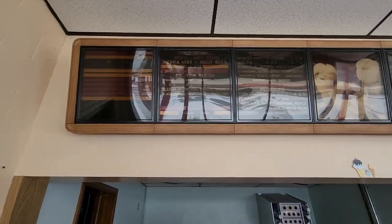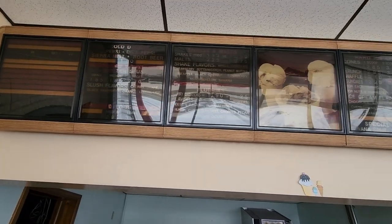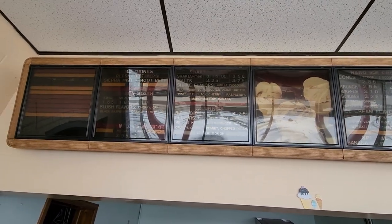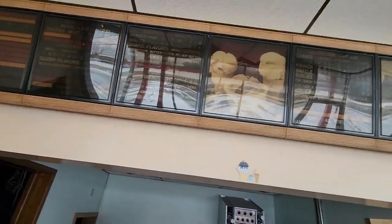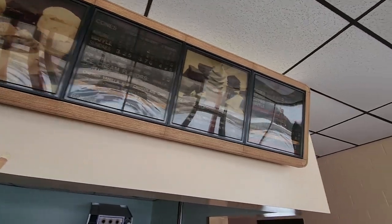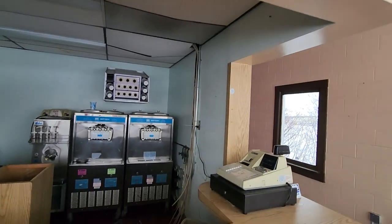We've got some menu items up here. You get your Pepsi and your Diet Pepsi, or a Slushie, a Shake — Vanilla, Chocolate, Strawberry, Butterscotch, Peanut Butter, Pineapple — the list goes on. So that's your ice cream list menu up there: soft serve, hard ice cream, sundaes.